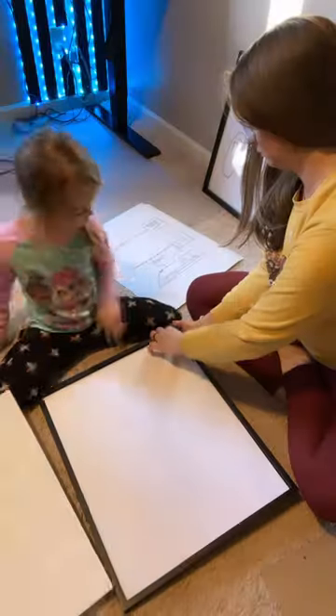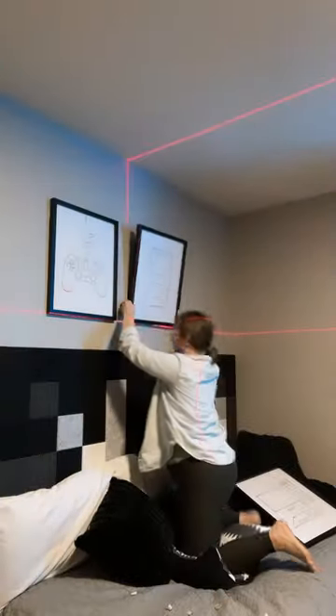The best part of the process is Walgreens offers same-day pickup on their prints. And check out the prints — they turned out so good. I then headed home and was able to add them to my frames and hang them all in the same week. Now it's your turn — tell me in the comments, would you try this DIY project?